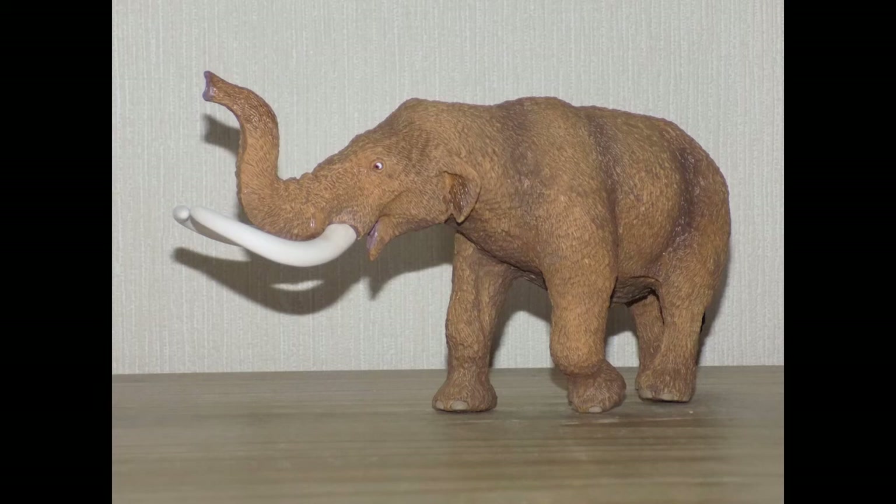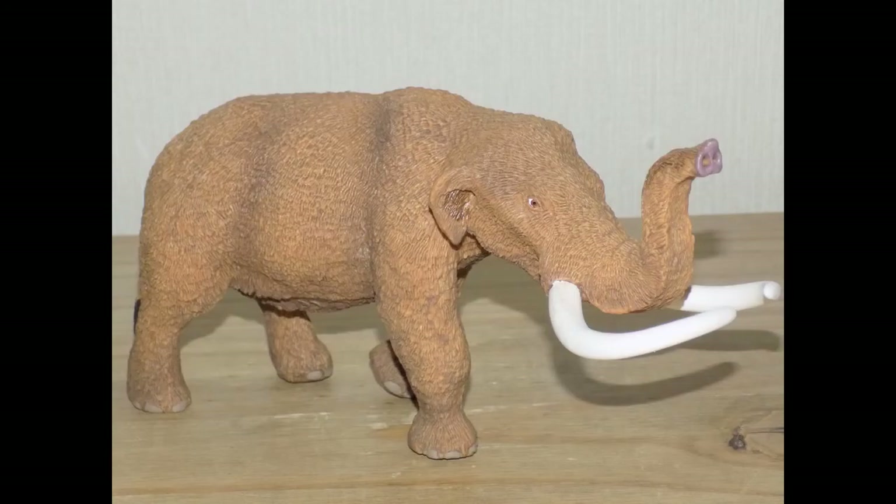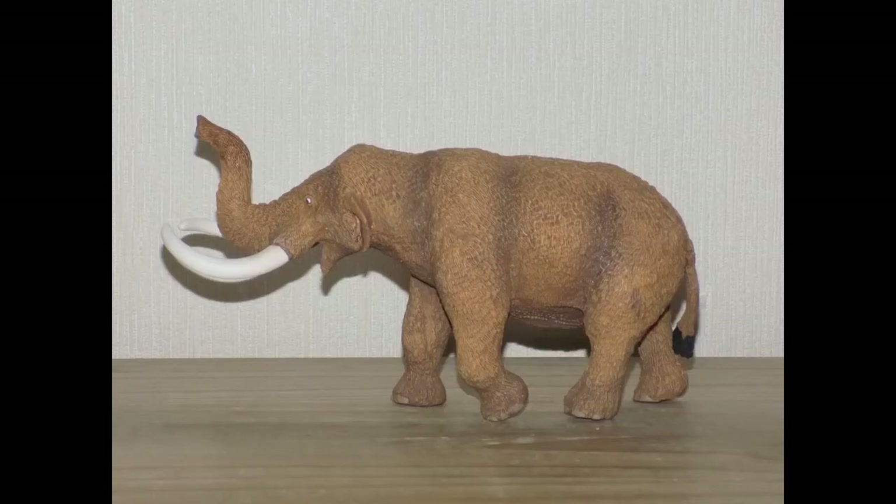It feels like Safari Limited went back in time and took a picture of a real mastodon and recreated it. A lot of people who own this figure say that it feels alive. Mastodons were brown and maybe had bits of light black in some areas of the body, and Safari Limited have replicated all that in the paint job. Safari are showing the American Mastodon walking with the trunk raised up — perhaps it has spotted some leaves or pine cones in a tree and decided to stop for a snack.